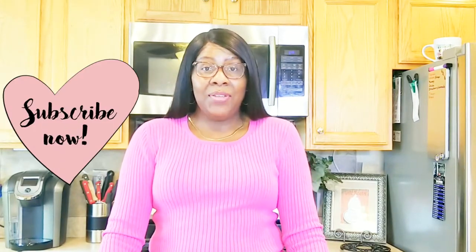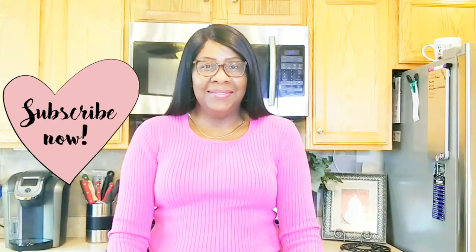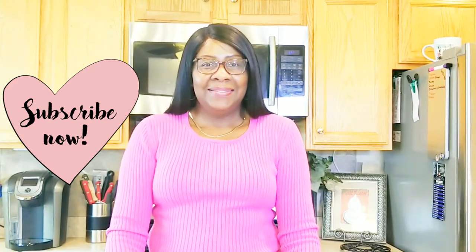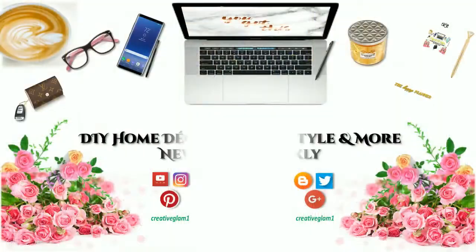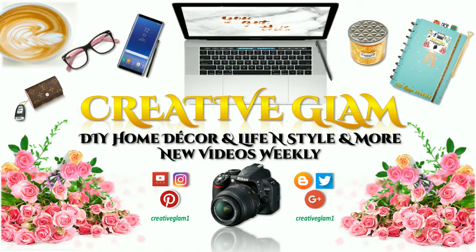Thanks for tuning in. I hope you enjoyed my video. Thanks Zane for including me in the My Tray Display collaboration. If you haven't already, hit the subscribe button below along with the notification bell. Give me a thumbs up and leave a comment. Don't forget to come back and tune in next time. I upload videos every week. Thanks for watching. Have a blessed day and I'll see you next time. Bye!